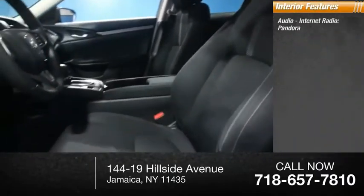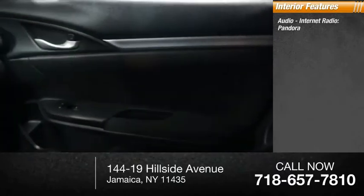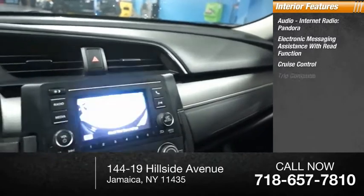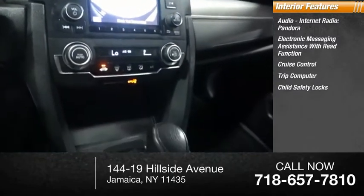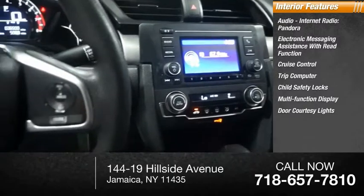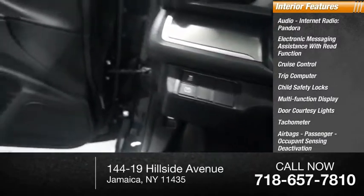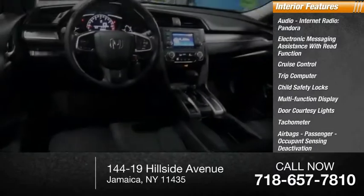Inside, you'll find audio, internet radio, Pandora, electronic messaging assistance with read function, cruise control, trip computer, child safety locks, multifunction display, door courtesy lights, tachometer, airbags, passenger occupant sensing deactivation, and one-touch windows — two.